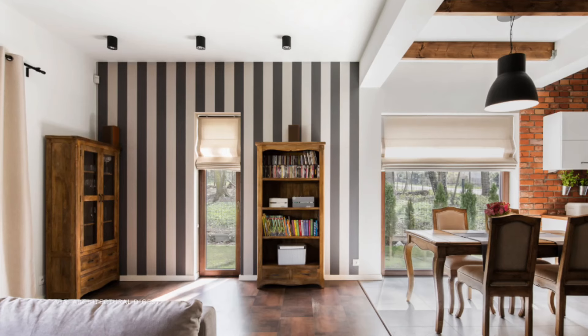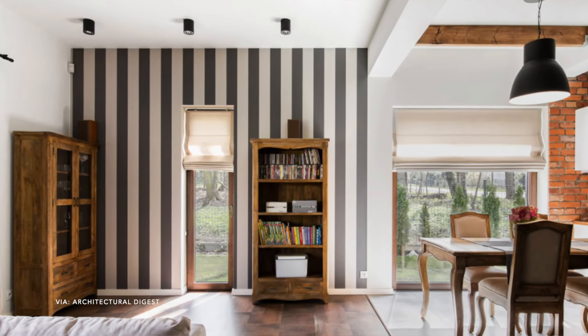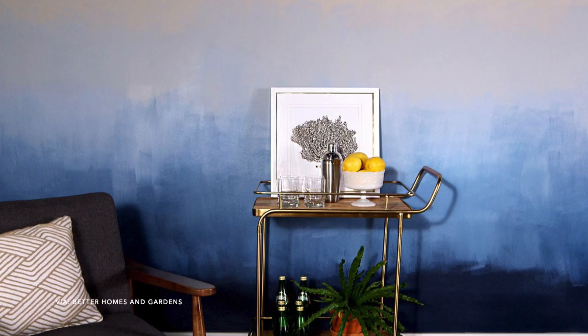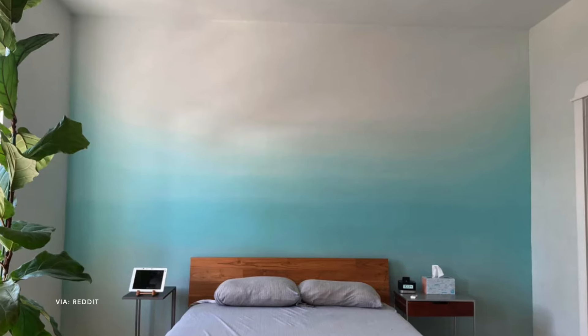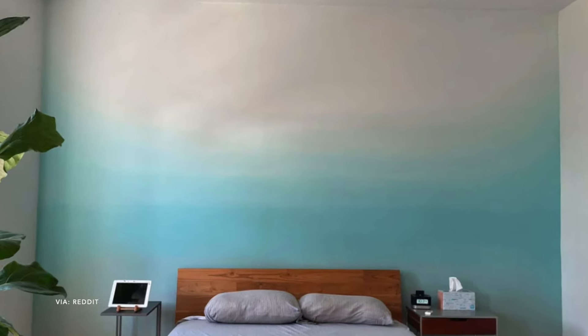The next one is painting stripes on the wall or doing an ombre wall. I've seen this done recently and it just looks so beautiful. If you have a basement that's a family hangout room, an ombre wall or striped wall would be so great down there, or in a kid's playroom or video game room. It would look amazing and you can really have fun with the colors you choose.